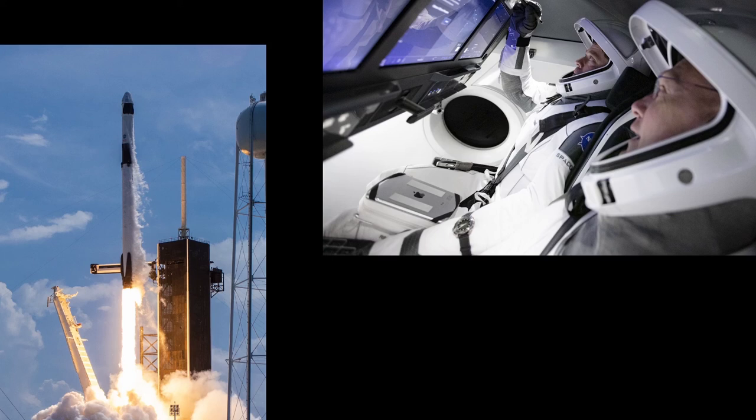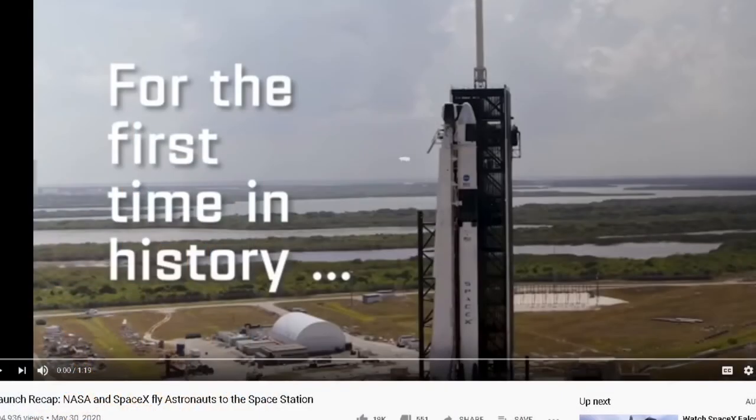We had a fantastic launch — they made it to the space station right on time, with lots of folks across the web watching. I have a short 1 minute 19 second video that NASA put together about the launch, in case you haven't seen it. It's off of NASA's website and it's called the launch recap.